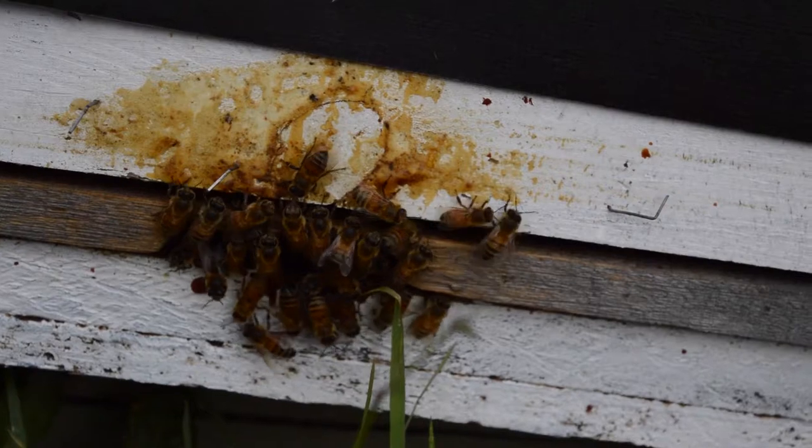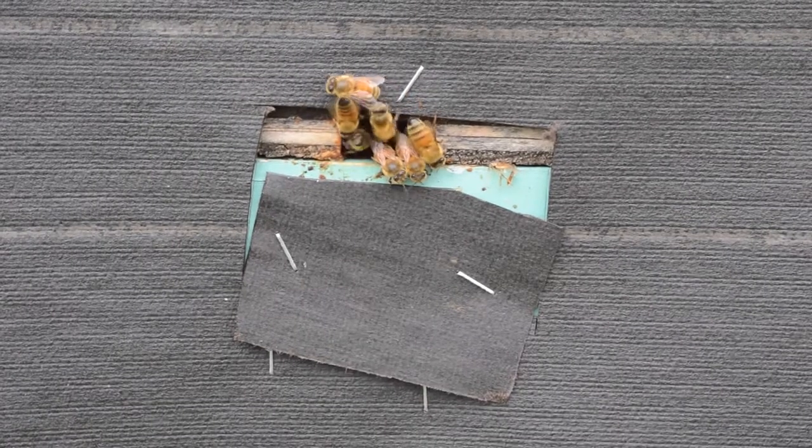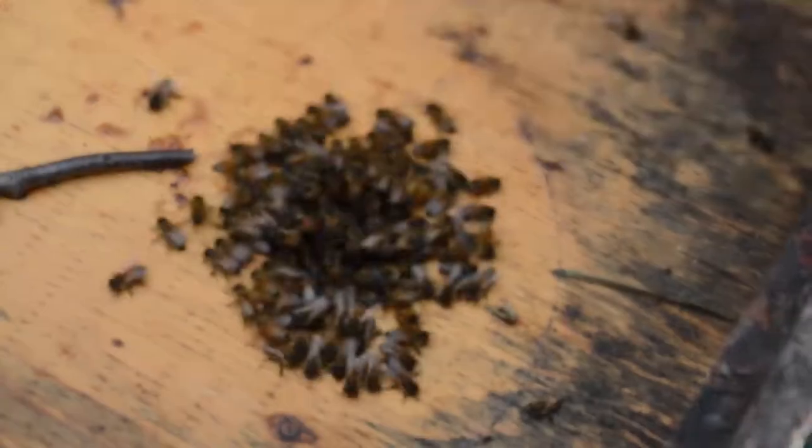Our honey bees are doing very well. I'm very pleased with how we did this summer. Our hives produce well over 100 pounds each of honey per hive, so that was a lot of honey. Because of our management practices that we've introduced over the last few years, we feel that our honey bees have increased in their vitality.